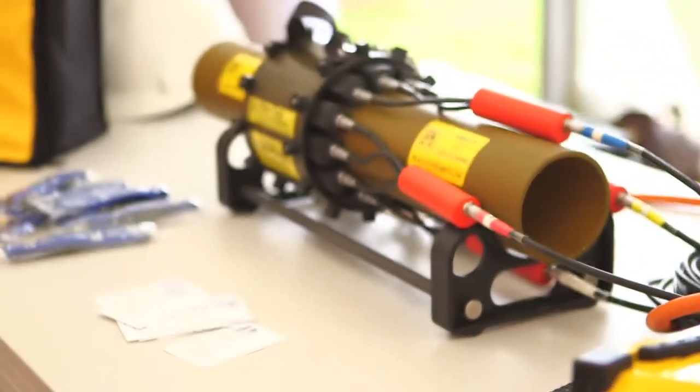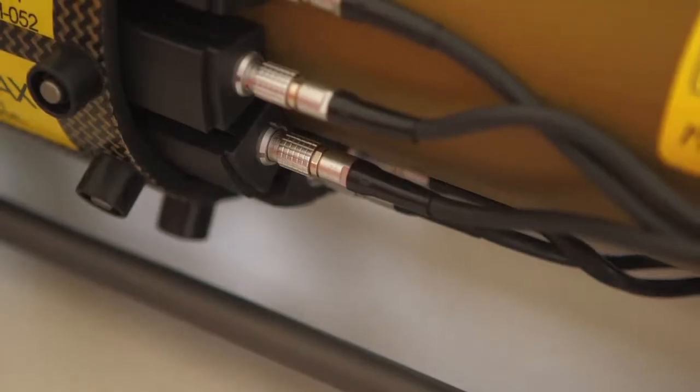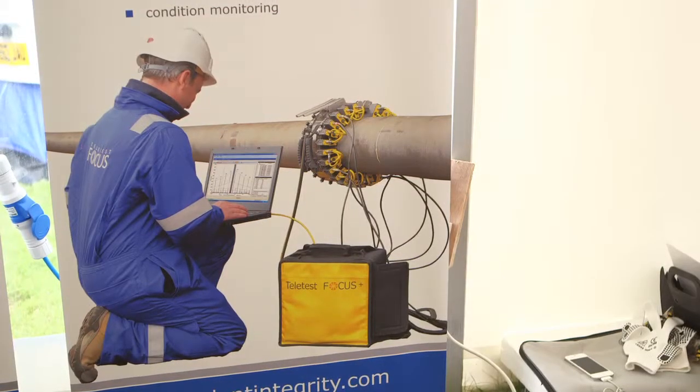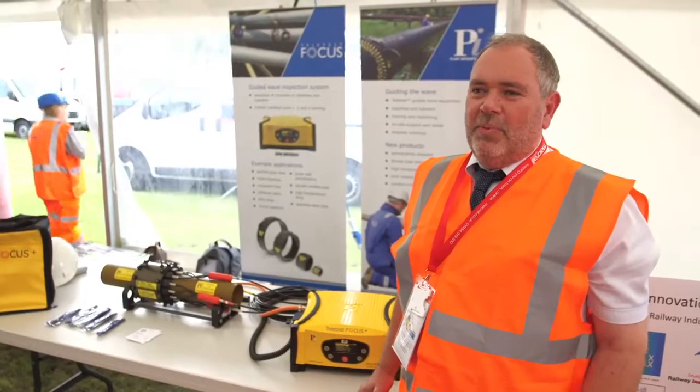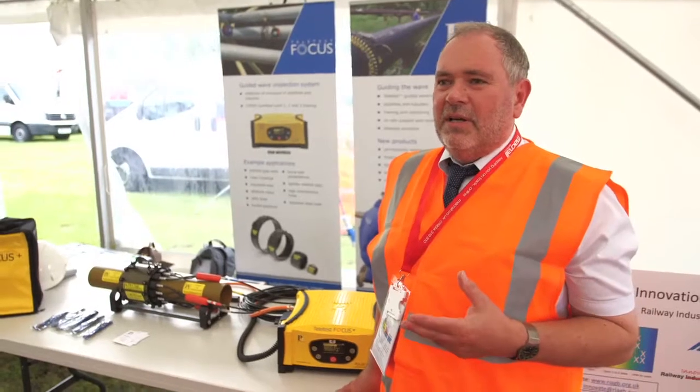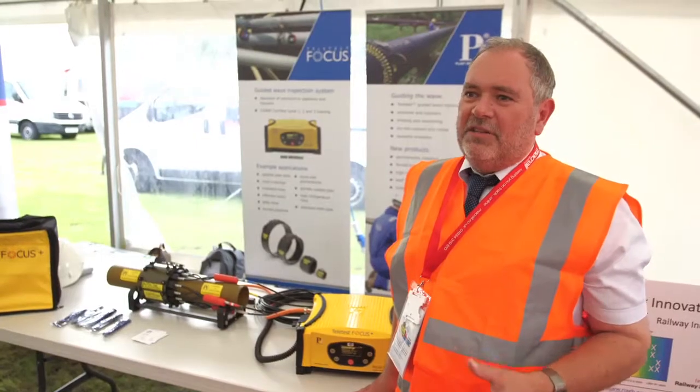We have on display here some equipment from the pipeline industry that allows long lengths of material to be examined at a single point. We are now applying this to railway bridges to look at corrosion below the track level on bridge girders, so it can be assessed without needing to dig the track.